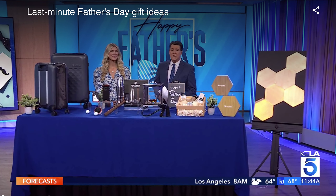Father's Day is two days away, and Lifestyle Expert Maggie Jackson is here to share some last-minute gift ideas for Dad. Good to see you again. Good to see you. Thank you for having me.